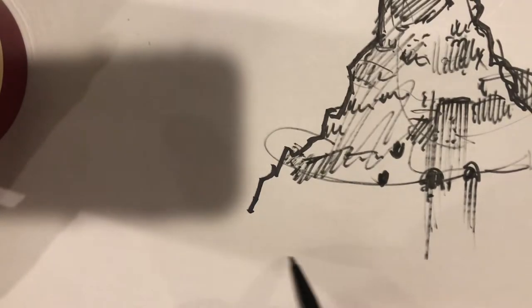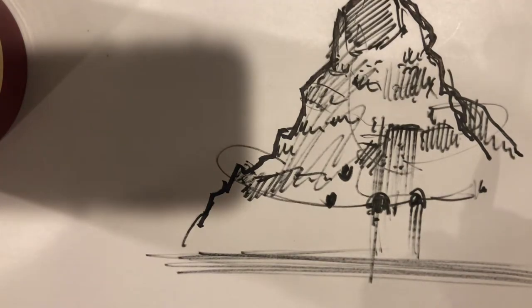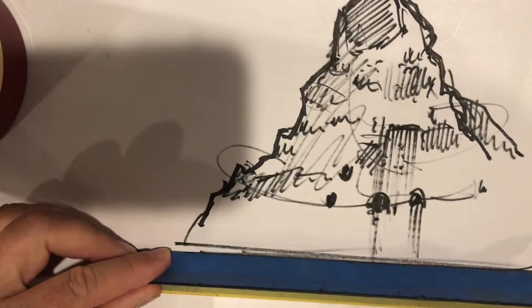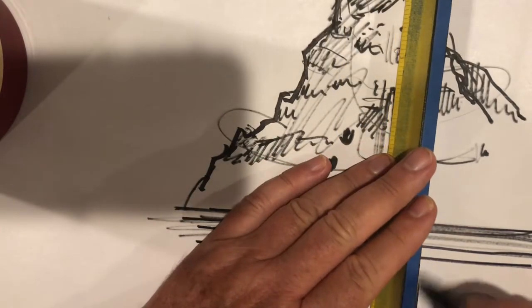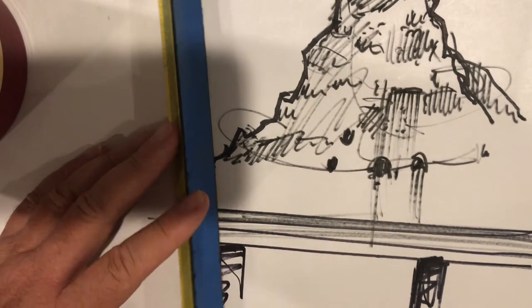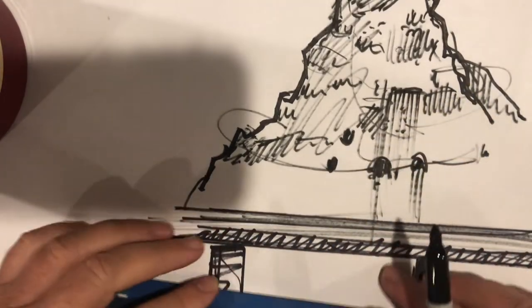What goes by the Matterhorn? What's the coolest thing to see when you're riding the Matterhorn go by you? I'll take my straight edge and make a bold straight line — that's the track. Underneath the track is the post-and-lintel kind of thing, and let's put a thick line under here for the shadow on the track of the monorail as it goes by.